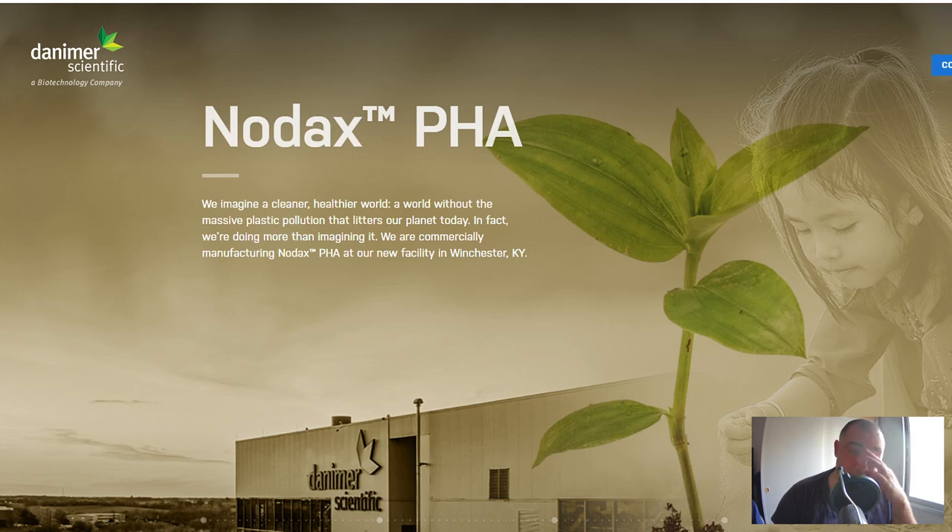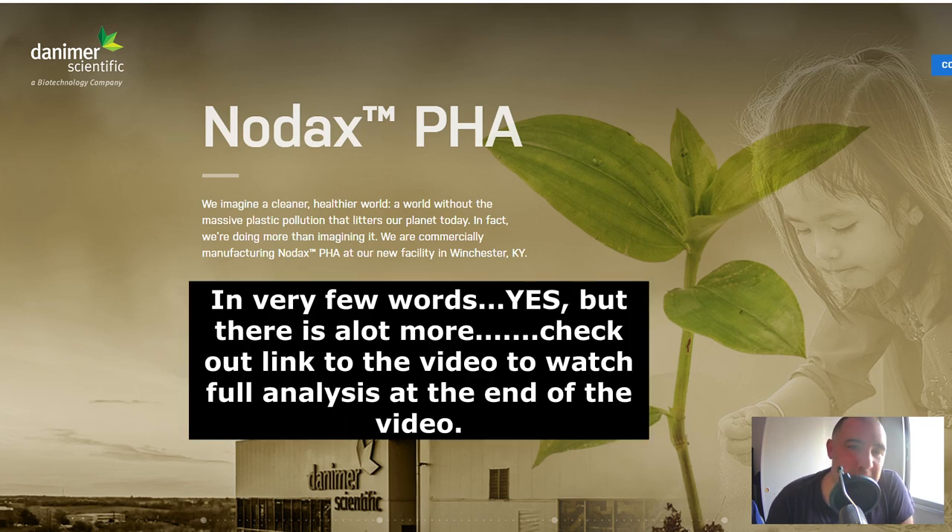Just a brief overview of this company without going into detail: this is a company that makes a biopolymer material — a material that has many applications, I think over 90. They call it Nodax, and basically what it is is a biodegradable plastic. It's a type of plastic that can be thrown into the sea and disappears in a matter of months. It's really a great solution for the environment and for pollution.